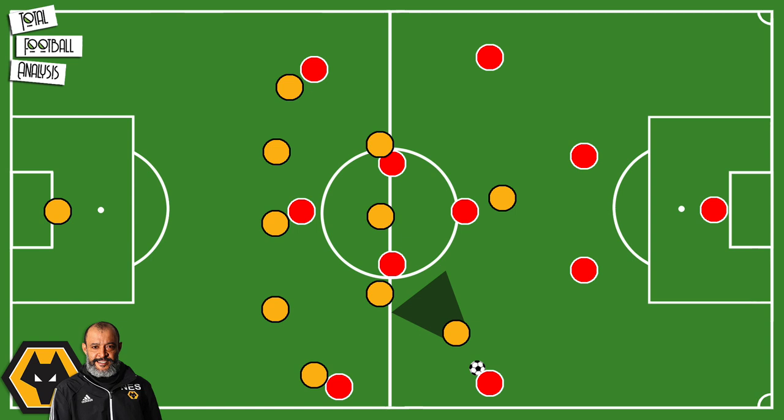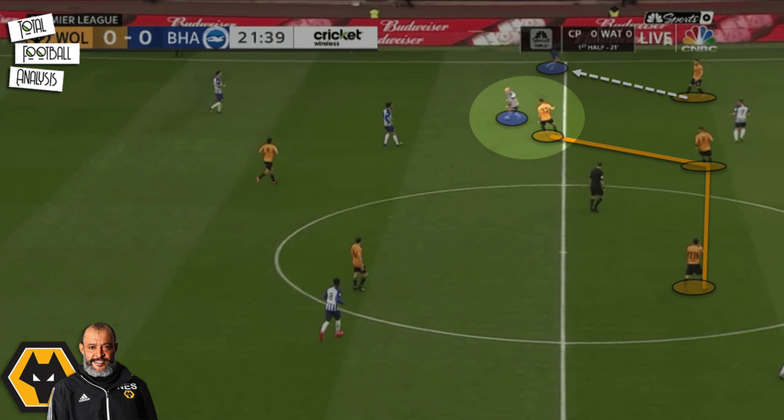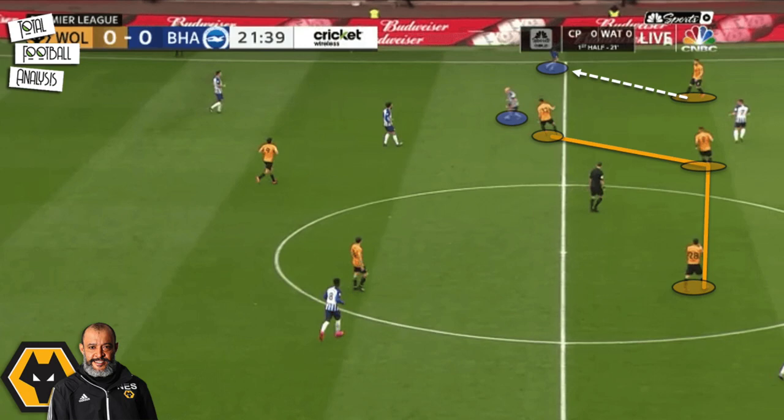As the front two remain in an advanced position, the midfielders also maintain a high position. The three central midfielders remain in the middle and the wingbacks get tied to the opponent's wide players. If one of the opposing players comes short to pick up the ball, the closest midfielder applies pressure. In this example, Dendoncker applies pressure while both Neves and Moutinho cover central positions, forcing their opponent to switch the ball out wide.